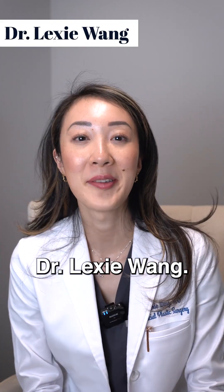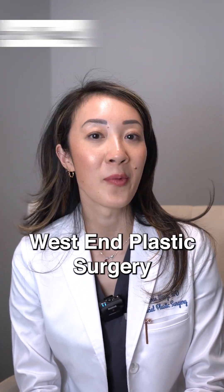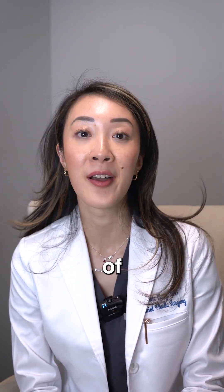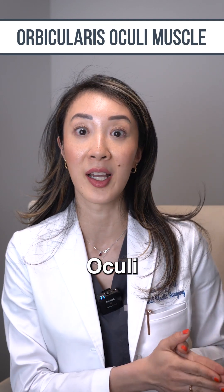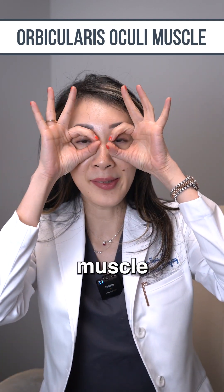Hello, my name is Dr. Alexi Wang. I'm a facial plastic surgeon at West End Plastic Surgery in Washington, DC. On today's episode of Face the Facts, we're going to be talking about the orbicularis oculi muscle, which is a muscle that is a ring around your eyeballs.